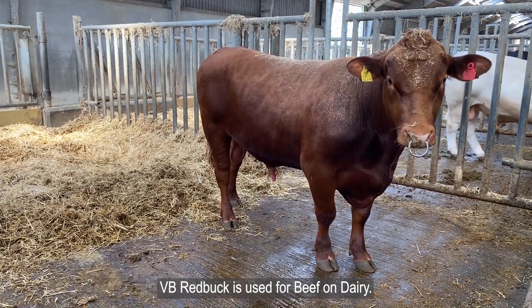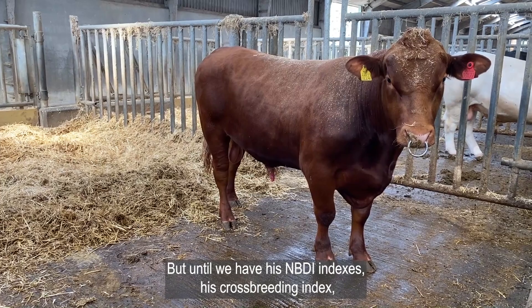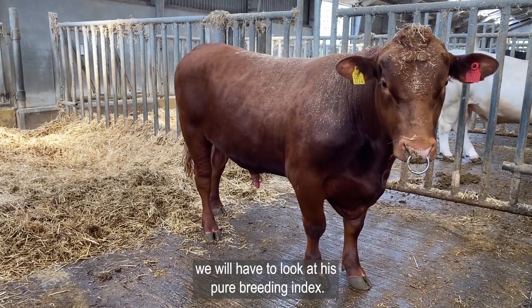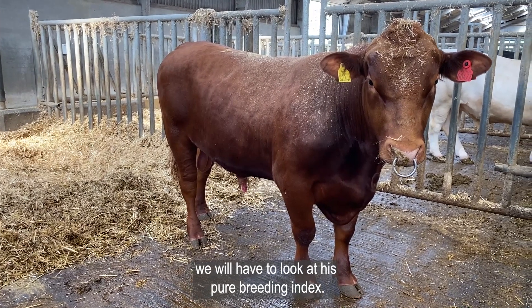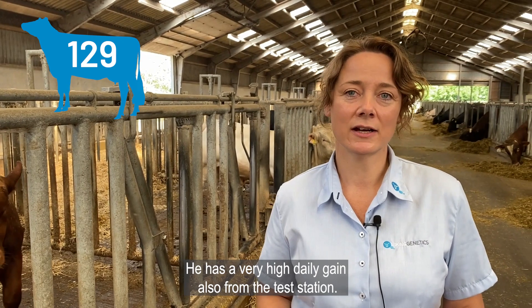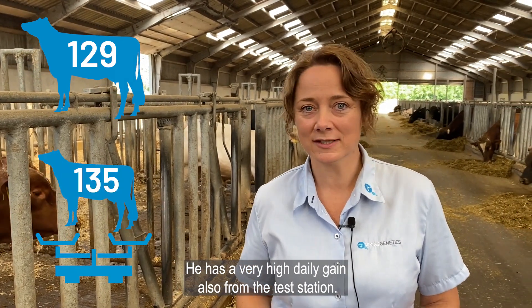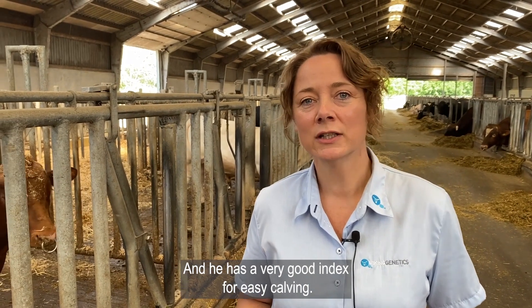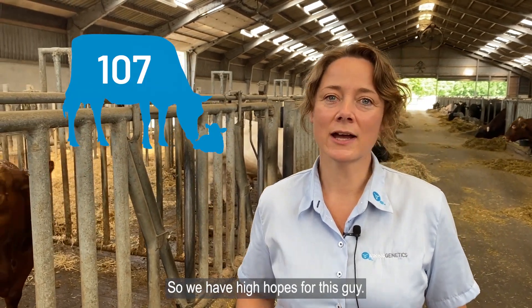VB Redbot is used for beef on dairy, but until we have his NBDI indexes and his crossbreeding index, we will have to look at his pure breeding index and there he has very good indices for production. He has a very high daily gain also from the test station and he has a very good index for easy calving. So we have high hopes for this guy.